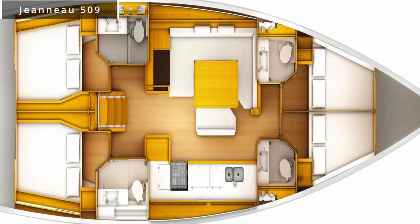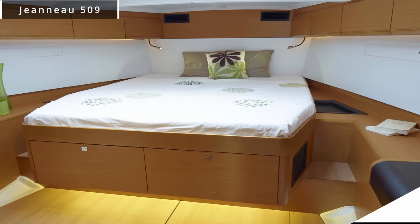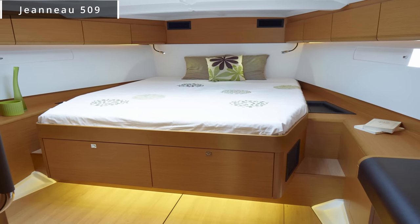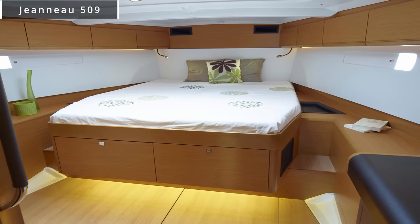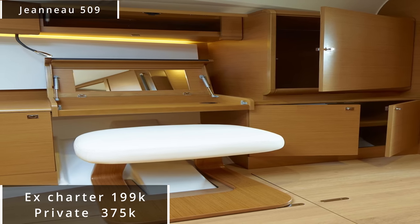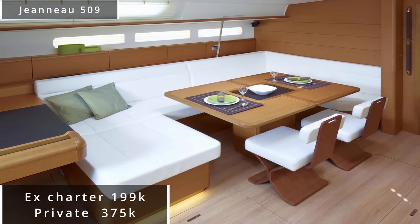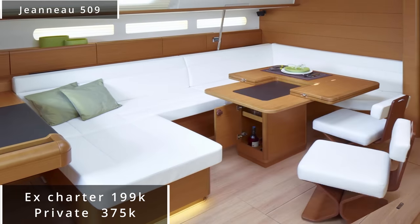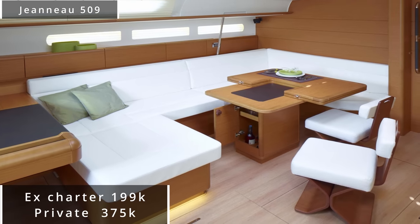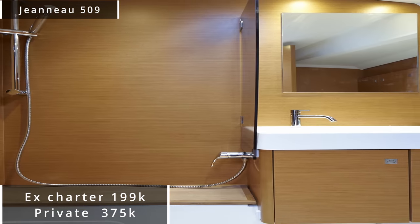Currently on the used boat market, if you go the ex-charter route, you can get an absolute steal of a deal on this vessel. Currently in the used charter market, they're listed for right around $199,000. To put that into perspective, the only one listed in the United States that is in private hands is currently listed for $375,000. That is a savings of over $175,000.